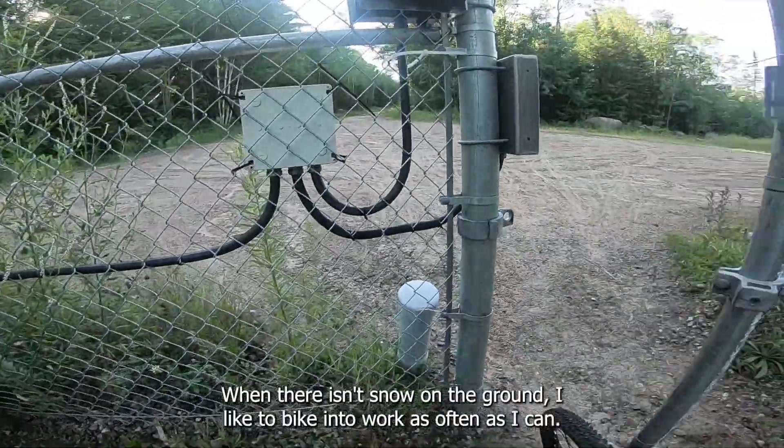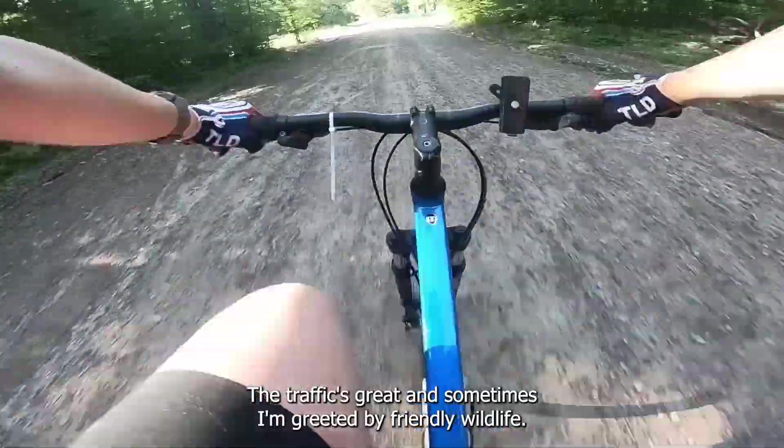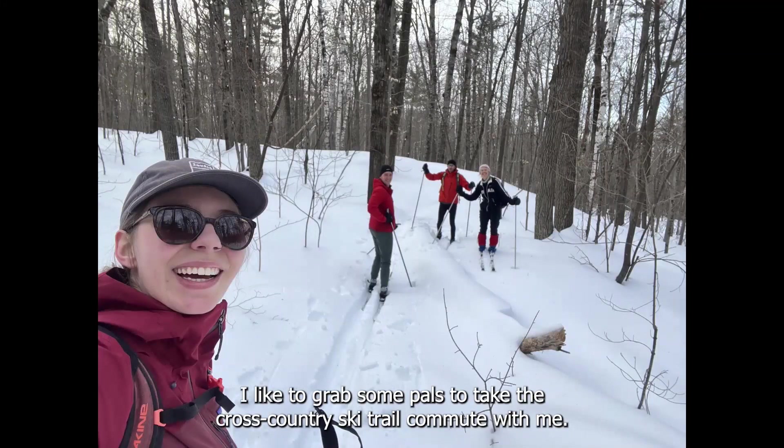When there isn't snow on the ground, I like to bike into work as often as I can. The traffic's great and sometimes I'm greeted by friendly wildlife. In the winter, I like to grab some pals to take the cross-country ski trail commute with me.